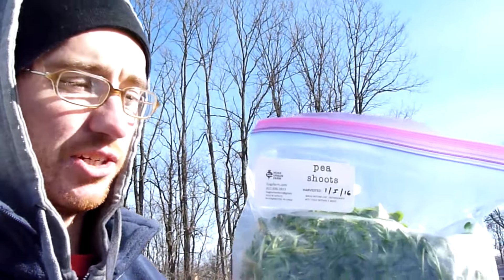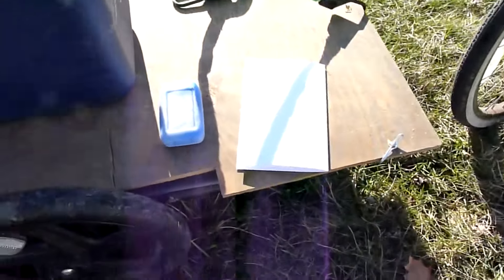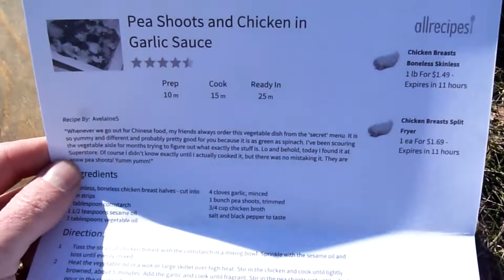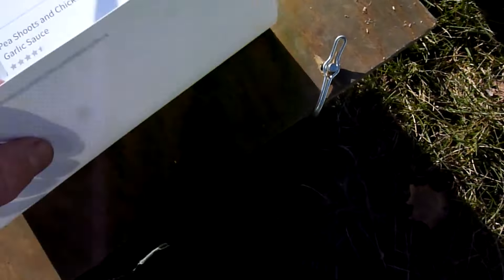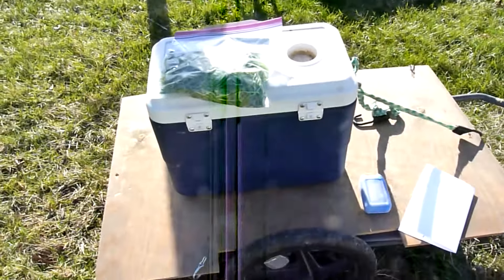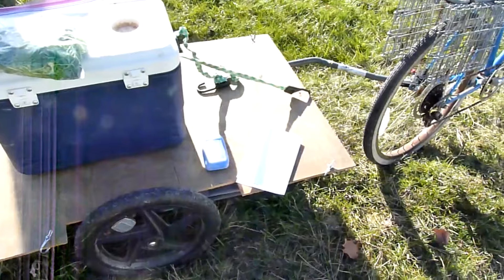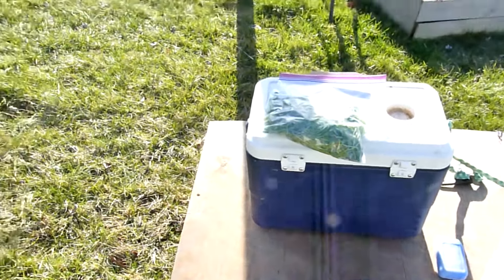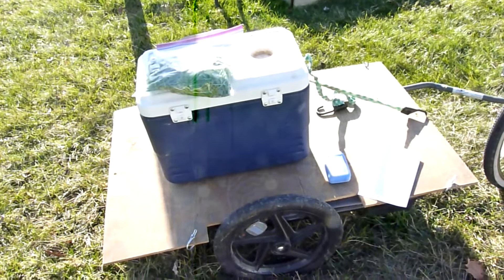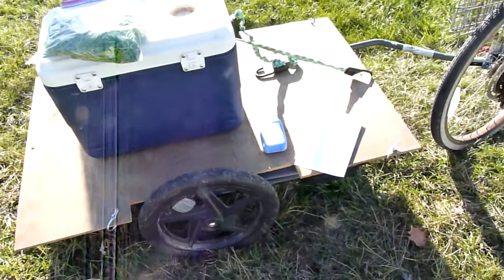I'm getting ready to go run some deliveries. Customers this week are getting pea shoots — they get a big bag of this. We've got to bring along an ice pack for each customer, and they get a new recipe every week. These are just recipes that I put online, here's one for pea shoots. They go in here — this is a lot smaller cooler than I bring for my regular farm delivery, like restaurant deliveries, because I can fit 15 orders in here, 15 of the weekly microgreens deliveries. So it's a pretty light load.